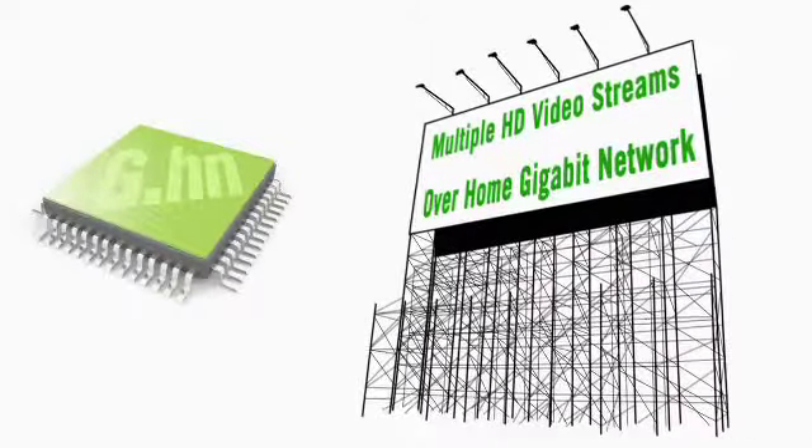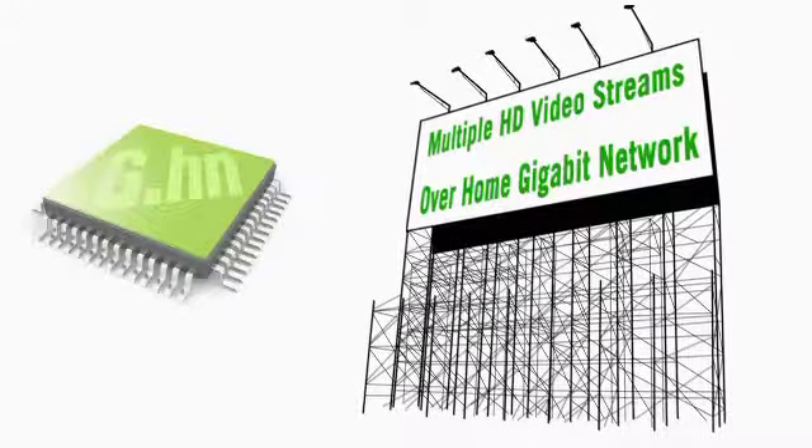G.HN is positioned to transform the home internet market. It's HD IPTV ready, enabling multiple HD video streams over a home gigabit network. The wired home network is a booming market. Today we are seeing tens of millions of devices shipped per year, and we expect that number to grow to hundreds of millions of devices two or three years from now.